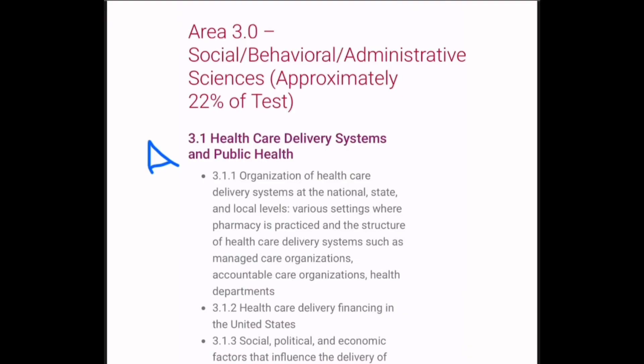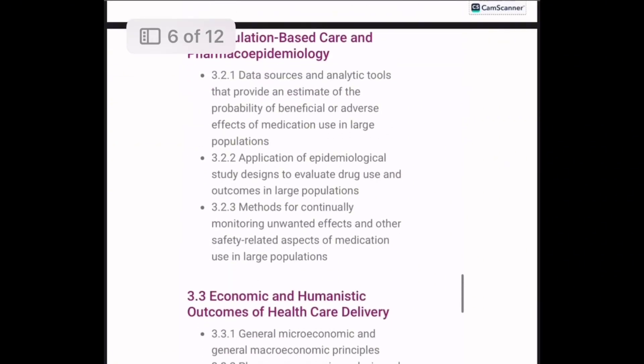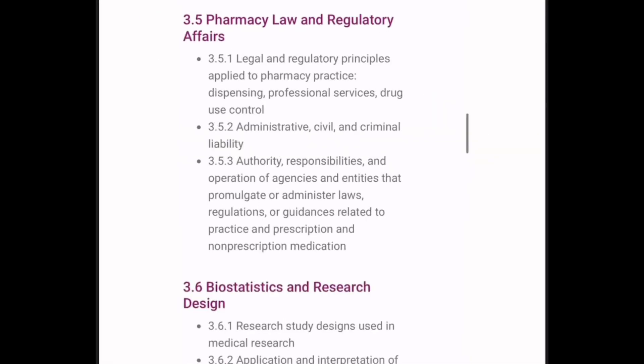Area 3 is Social, Behavioral, and Administrative Sciences. Healthcare delivery systems and public health will be covered from APHA. Population-based care and pharmacoepidemiology will also be covered by APHA. Economic and humanistic outcomes of healthcare delivery will be covered by CPR. Pharmacy practice management can be covered from APHA.